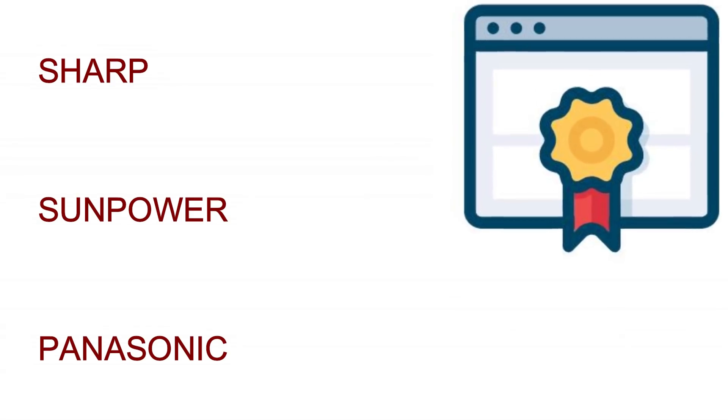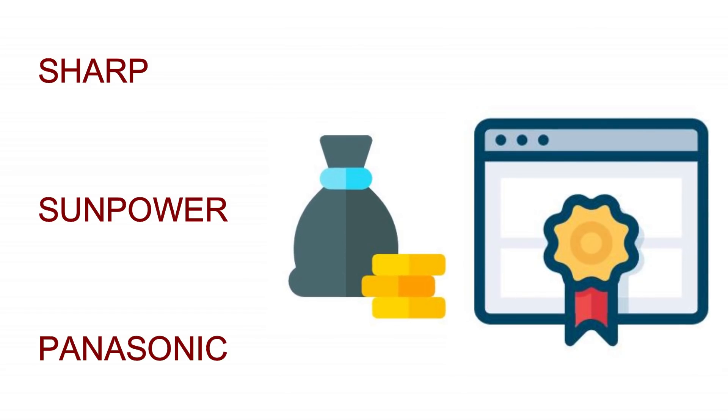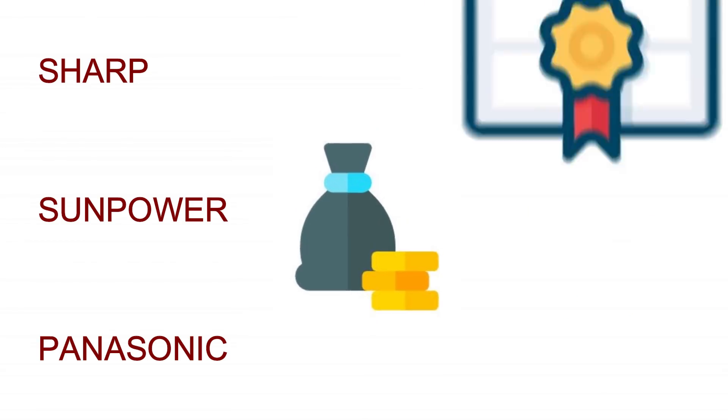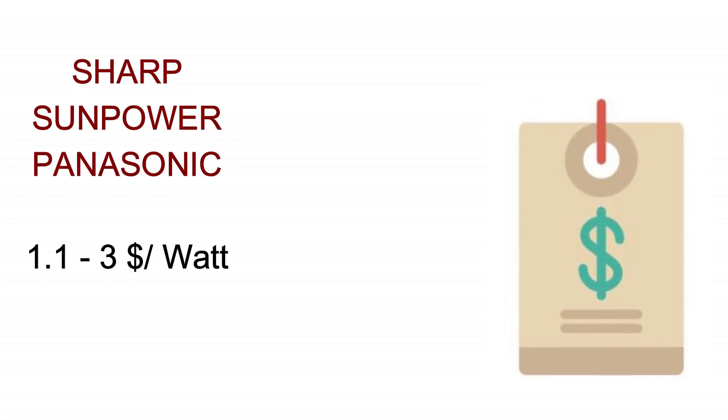It's worth mentioning that there are certain premium or high-end brands in the market, including Sharp, SunPower, and Panasonic. They have superior build quality, higher efficiency, and longer warranty periods, but also come with a higher price tag — most of their panels hover at $1.10 to $3.00 per watt.